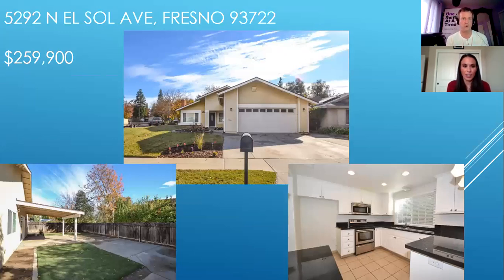This one is located in the Fig Garden Loop area — I love this area. It is a three bedroom, two bath home, 1,428 square feet, built in 1981. It's a little older but they've made some renovations — updated the cabinets and countertops and kept the home well maintained. It's on a nice large corner lot in a great location, and at this price point it's a good find. This one does not have an HOA, which is nice. You're probably looking at $1,500 for a three/two in this area — it would rent all day long.